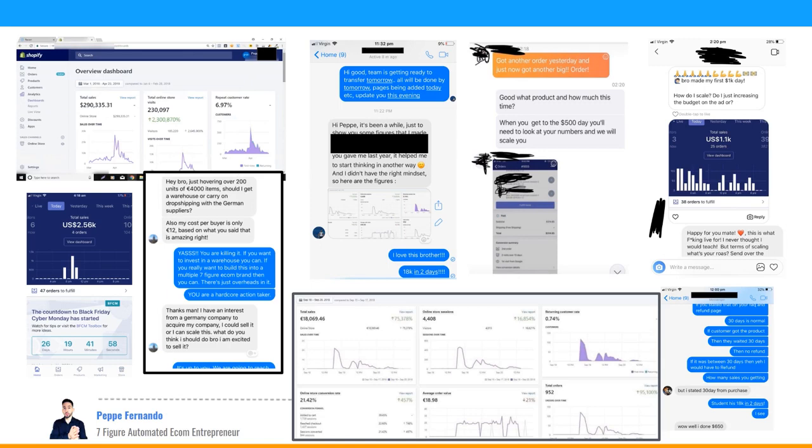A student from Norway is selling in Germany — 4,000 euro products, 200 units, and his business is about to be acquired. That's 4,000 times 200 — about a six-figure month. You can see 18,000 euros in two days, nearly $500 days, and $1,000 days. I could literally fill the whole screen with results.